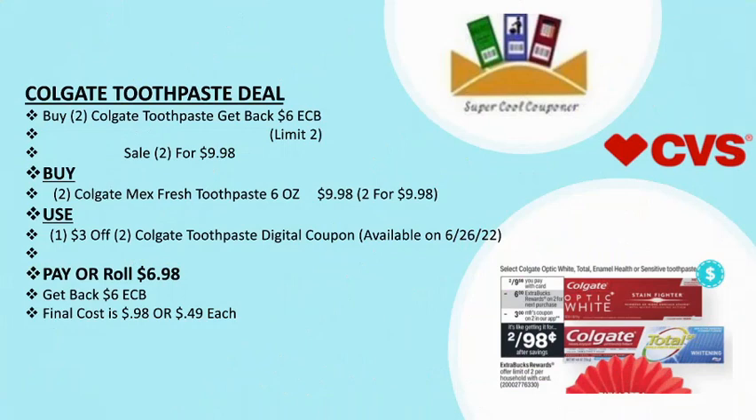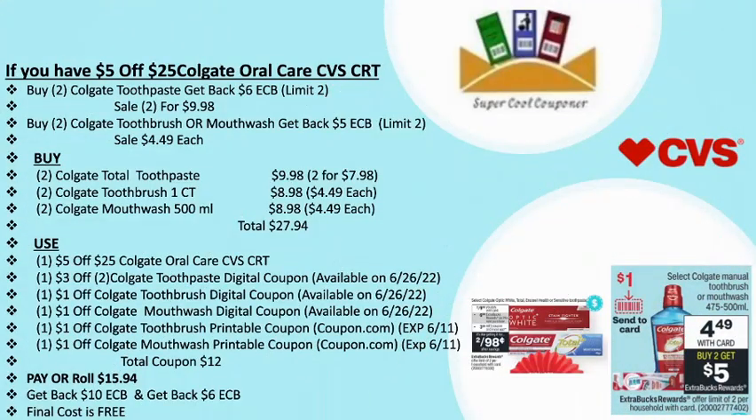My first deal is a Colgate toothpaste deal: buy two and get back $6 ECB. That one has a limit up to two times. It's on sale two for $9.98. You can grab two Colgate Max Fresh toothpaste six-packs for $9.98. Use one $3 off two Colgate toothpaste digital coupon — that coupon is available on Sunday. Pay or roll $6.98 and get back $6 ECB, so your final cost is only 98 cents, or 49 cents each.